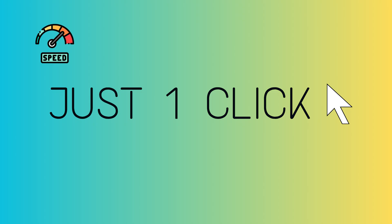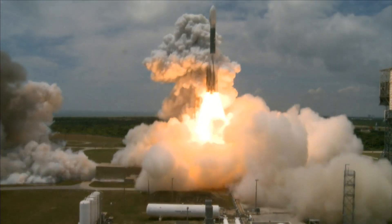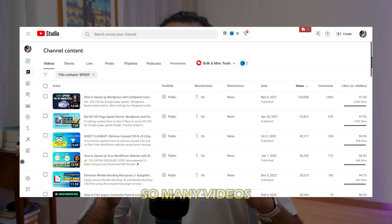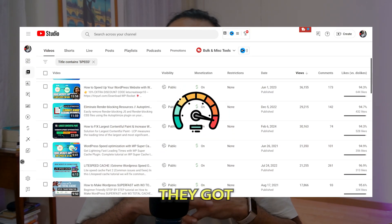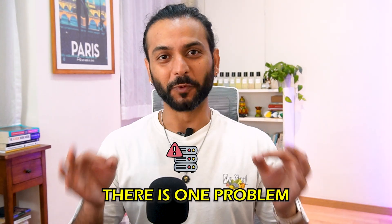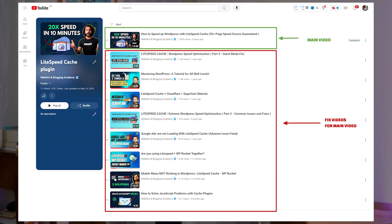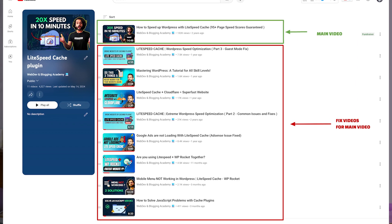Let's make your website super fast with just one click. I create so many videos about website speed optimization and they got millions of views, but there's always one problem: people who are not technical sometimes have their website break, and then I needed to create six or eight more videos to solve their issues.